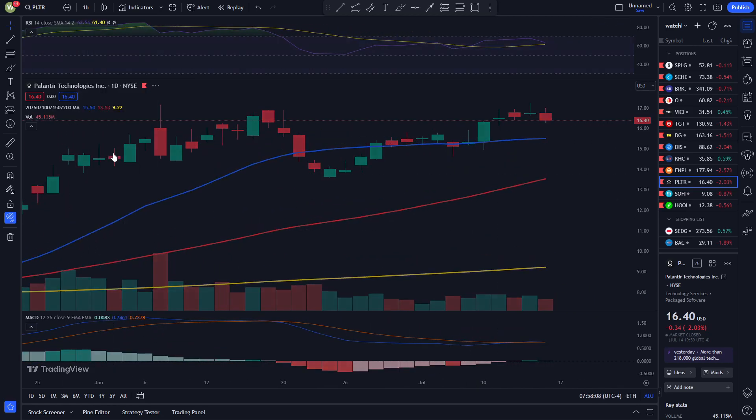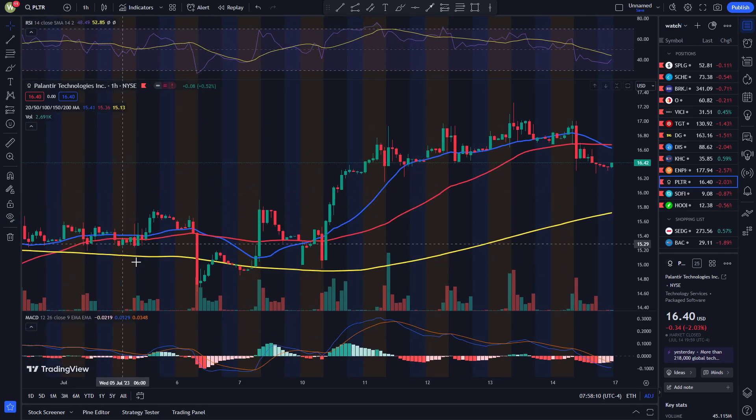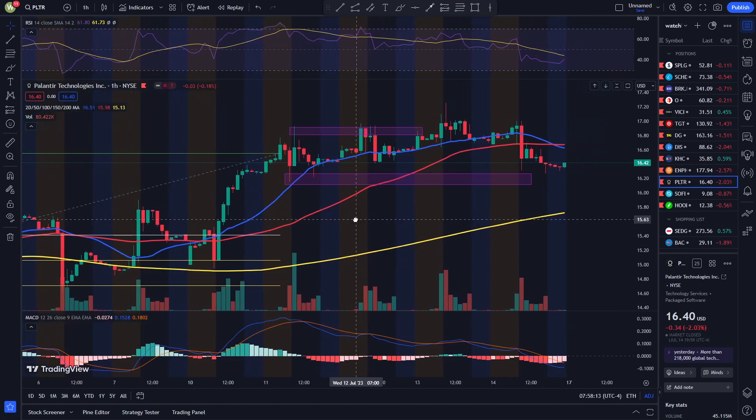Let's move on to the 1-hour chart. On the 1-hour, we did see a triple top — it started on Tuesday, and we saw Palantir break out of that triple top. A triple top pattern is when a stock price hits 3 resistances, and typically the share price starts to drop.